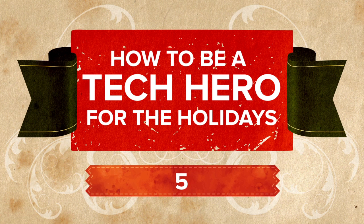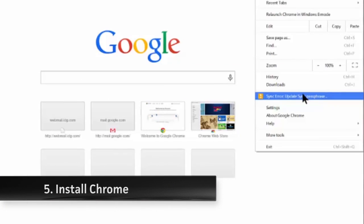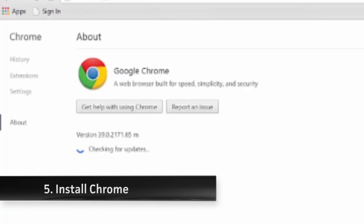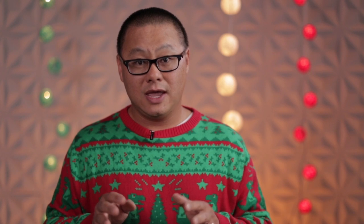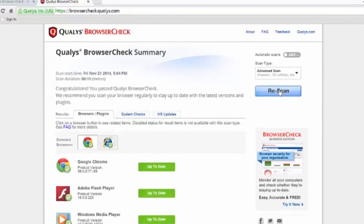So here's my five tips for being a technology hero this holiday season. Number five: install the Chrome browser whether they want it or not. It automatically updates its internal Flash and Acrobat engines — the two most dangerous plugins on the internet — and I guarantee your relatives will never do it on their own. At the same time, install Qualys Browser Check and run a full scan.